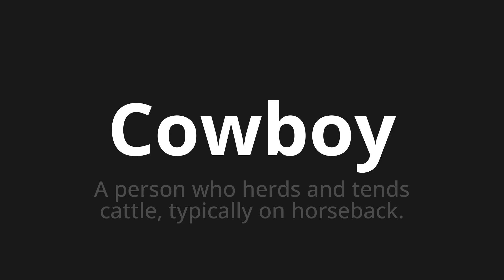Welcome to this pronunciation video. Today we will be focusing on a new word that you might find challenging or intriguing. So let's dive into today's word: Cowboy, which means a person who herds and tends cattle, typically on horseback.